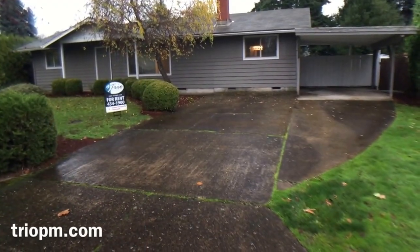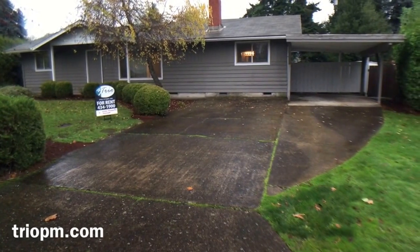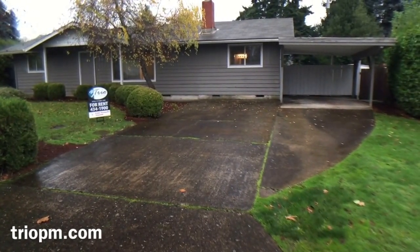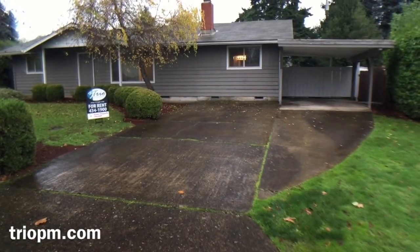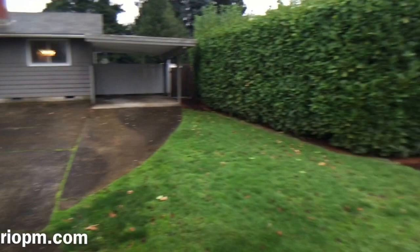Hello, we're here at 1370 Menlo Loop doing a video walkthrough tour for this property being offered by TRIO Property Management. By the end of this video you should know whether or not you're interested and would like to live at this property. I will go ahead and show you the street.